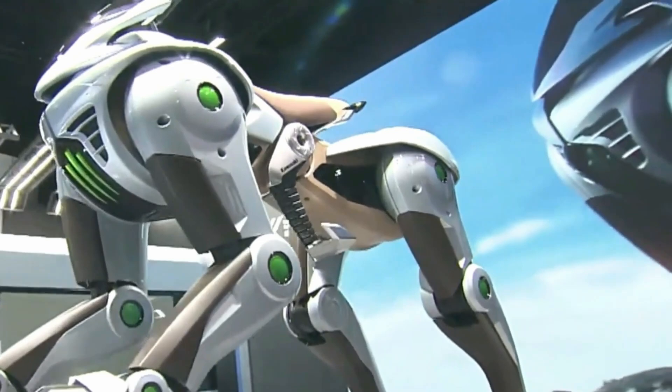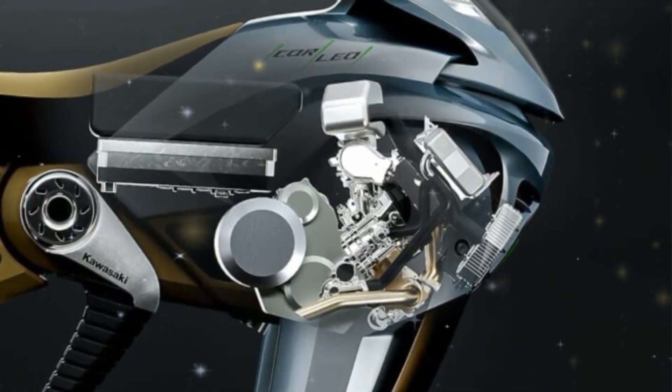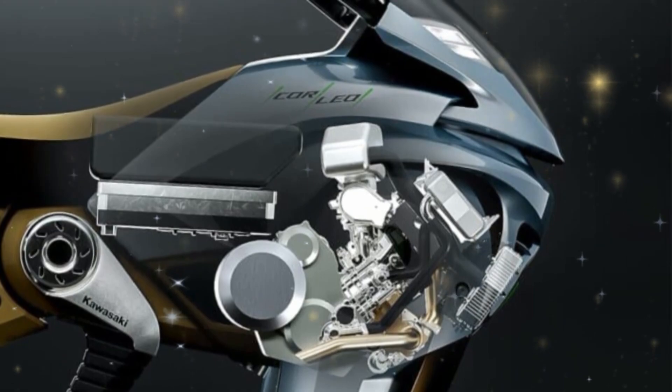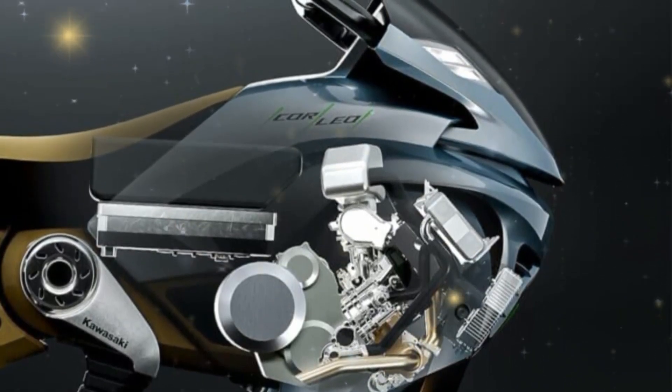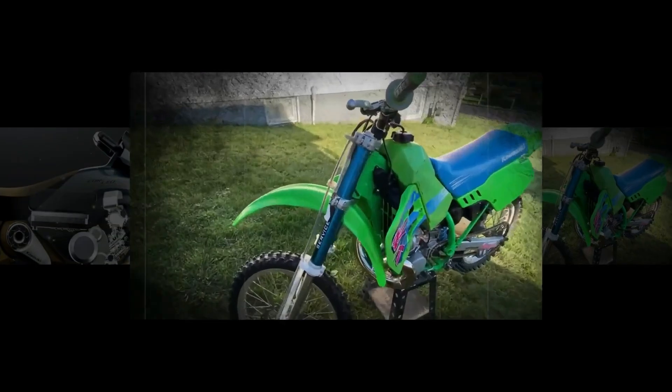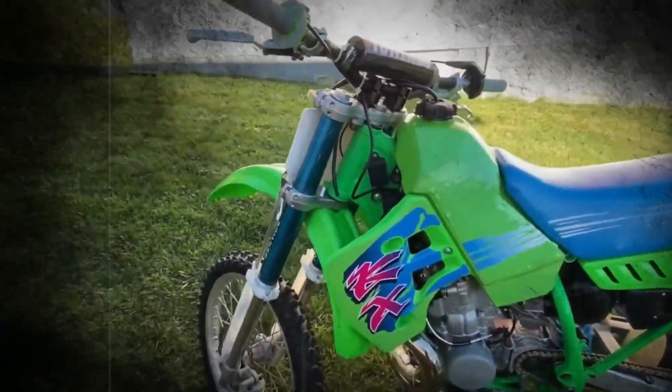Kawasaki's challenge was miniaturizing and refining it for personal mobility, and by all accounts they've succeeded. While the OVOID is slated first as a stationary generator, Kawasaki's roadmap clearly points toward motorcycles and, of course, the Corleo itself.